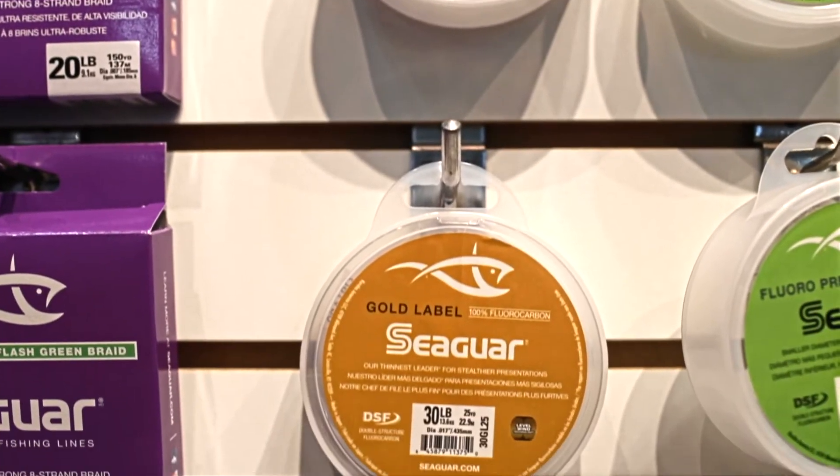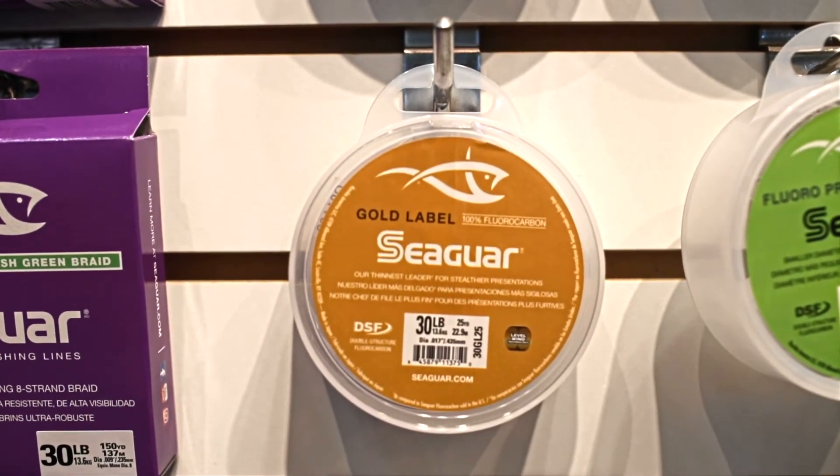It'll help you give your bait a livelier presentation, more natural, and get more bites. Get yours today at the Goose Hummock Shop.